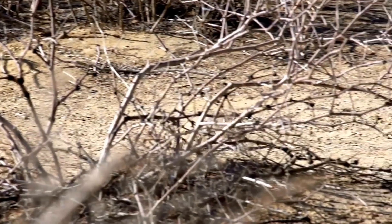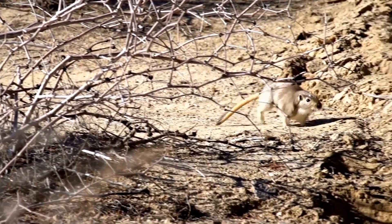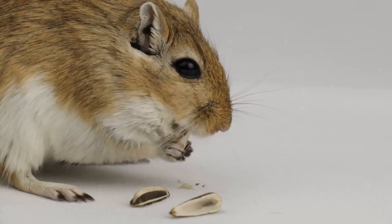And their tails? They're extra long for balance, like a built-in counterweight. These guys don't just hop — they practically fly through the air.